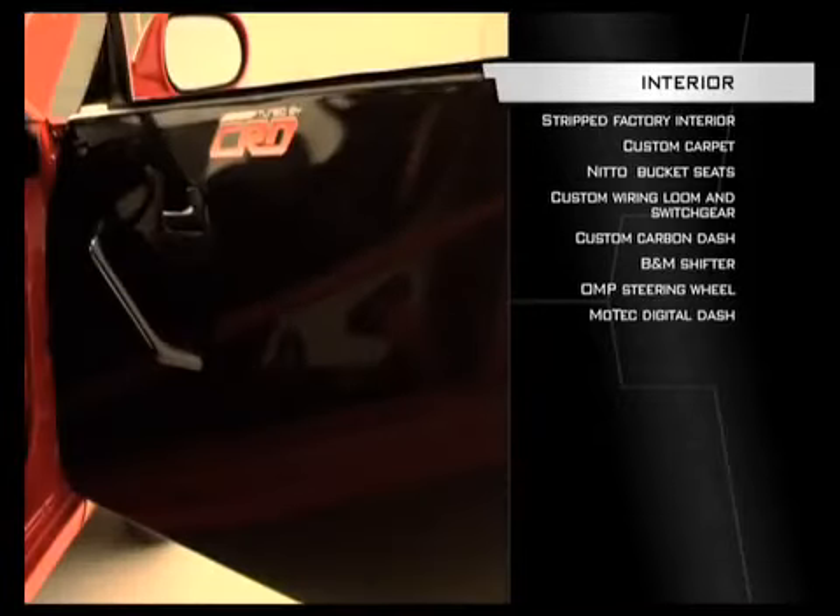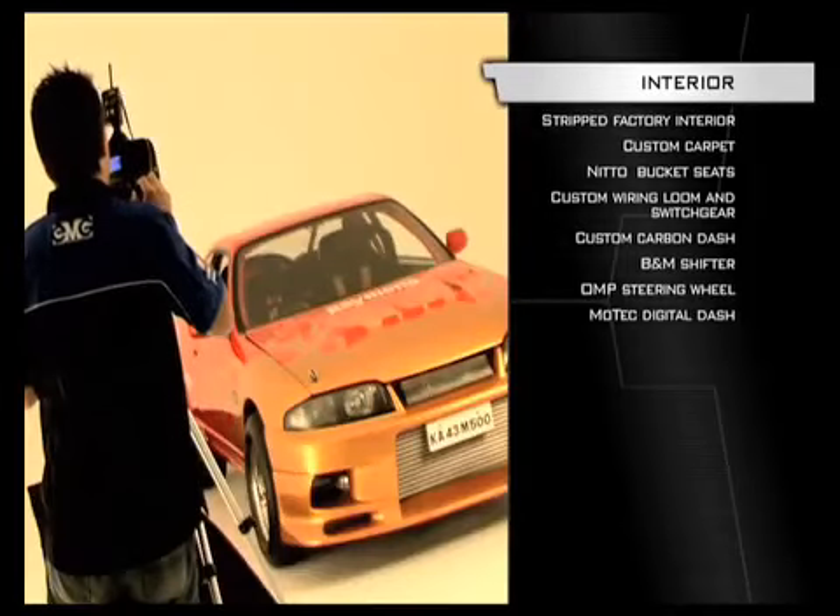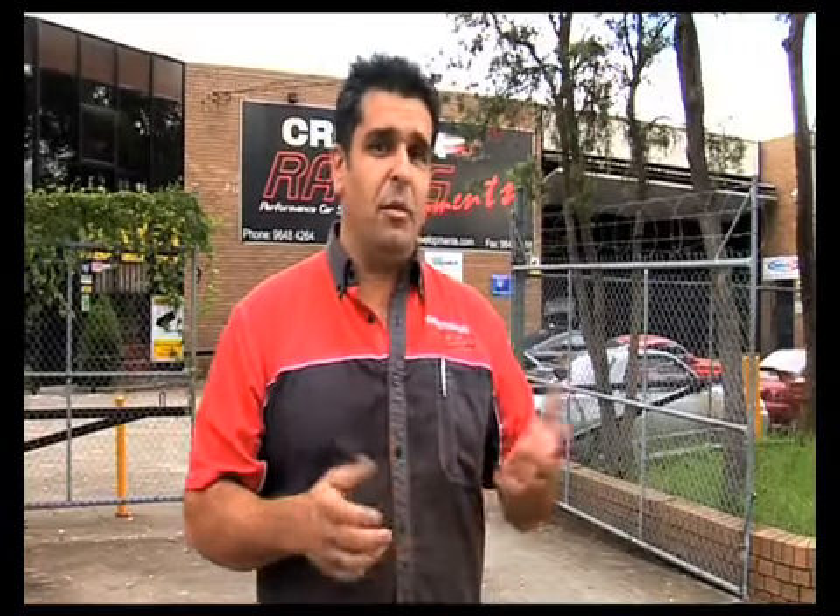Carpet, electric windows, and a back seat were put in as the car was destined to be driven on the street in India. Things like electric windows, indicators, and horn — you don't normally have those or carpets in a race car. So minor tweaks here and there just to make it more streetable. What they really wanted was to break the record in India. The drag racing there is new and young. Basically, they wanted a nine-second streetcar — and that's what we gave them.